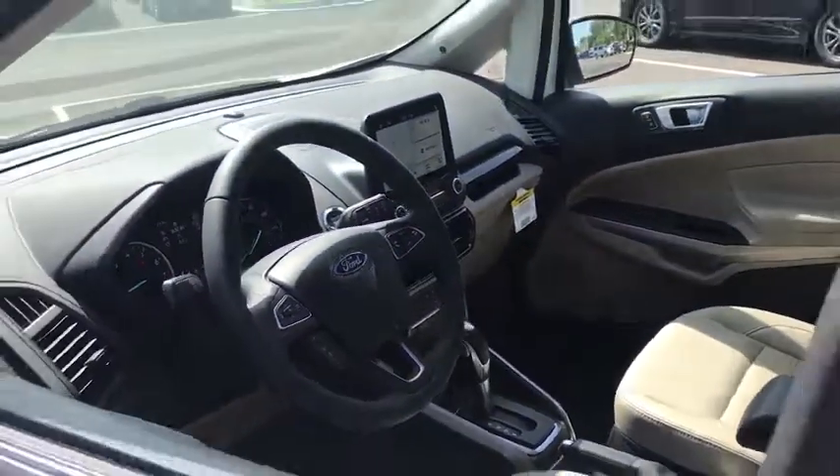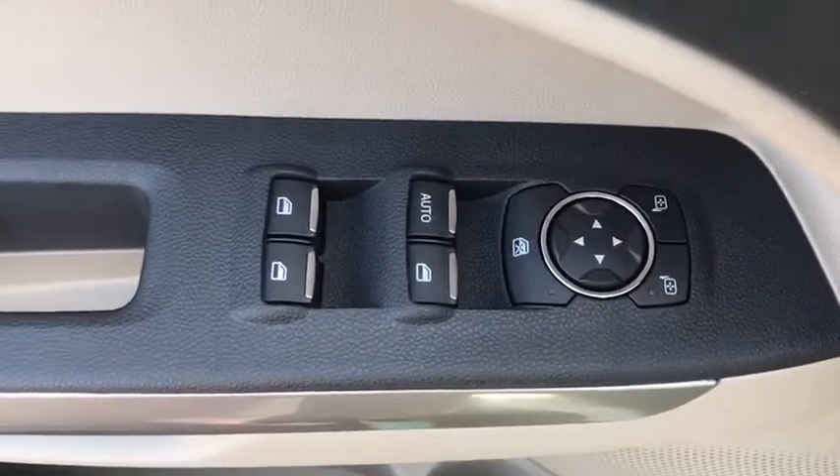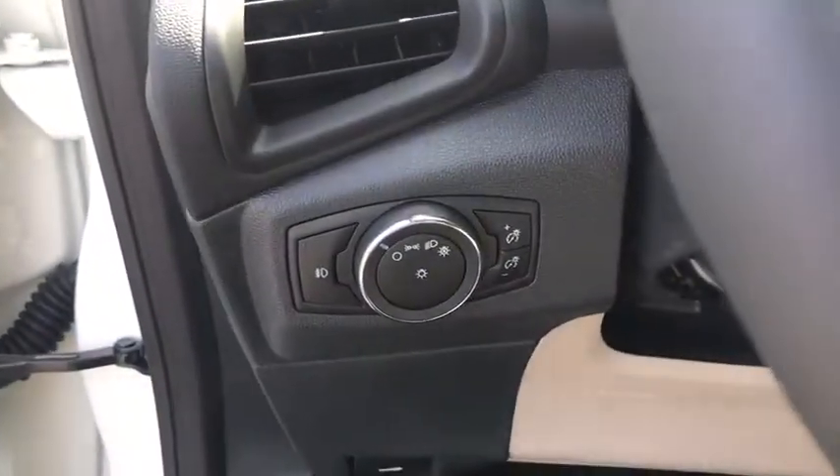Here are some of this vehicle's great options: Navigation system. Traction control. Dual airbags. Leather-wrapped steering wheel. Alloy wheels. Power steering. Four-wheel disc brakes.